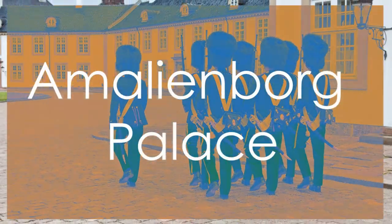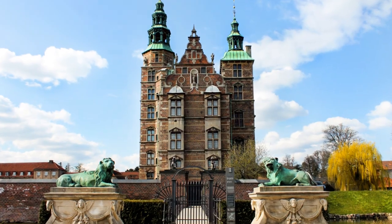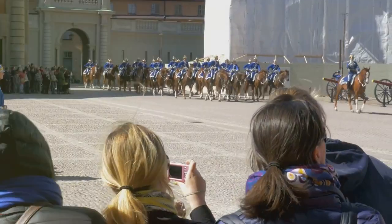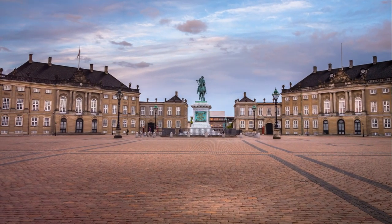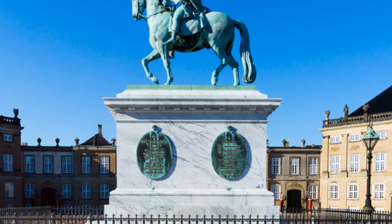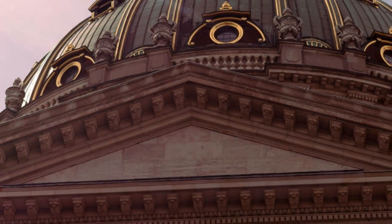Number 6: Amalienborg Palace. Amalienborg Palace claims the sixth spot on our list, serving as the official residence of the Danish royal family. Comprising four identical Rococo-style palaces surrounding an octagonal courtyard, Amalienborg exudes regal elegance and charm. The palace's changing of the guard ceremony is a popular attraction, showcasing the royal traditions and pageantry of Denmark. While not as historically significant as the National Museum of Denmark at number 7, Amalienborg Palace offers a glimpse into the monarchy's modern-day life and ceremonial practices. Its position at number 6 highlights its cultural importance and architectural beauty, making it a must-see destination for those seeking a royal experience in Copenhagen.